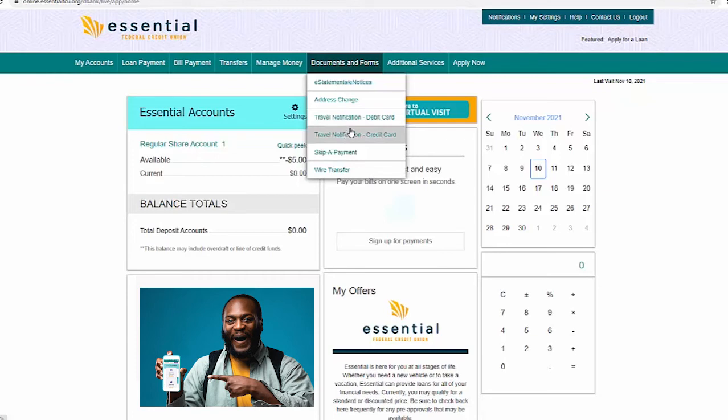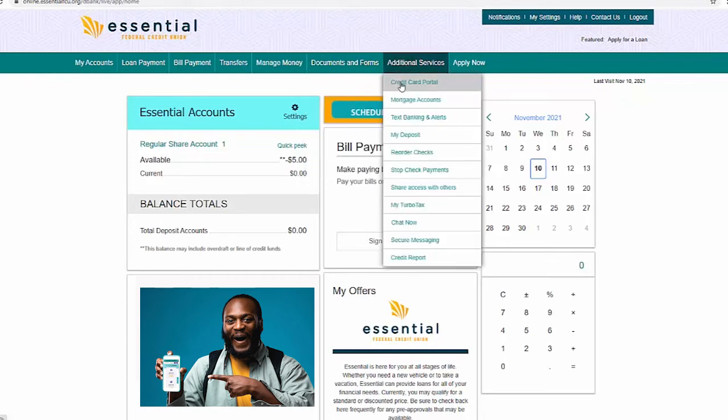Under Additional Services, you'll find a new link to the credit card portal where you can log in to do all things credit card related. You'll also see the other options that have not changed.